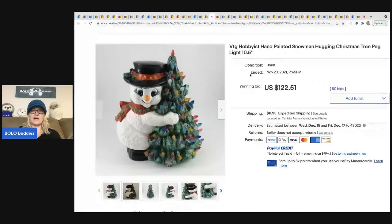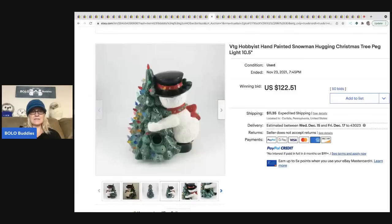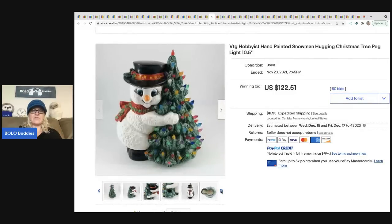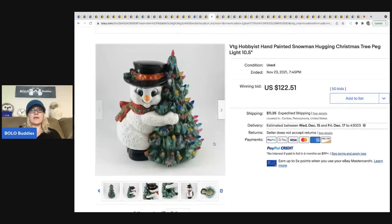The next item is a hobbyist hand-painted snowman — somebody made this and it sold for $122.51. It is darling. Even things that are handmade from a mold can still sell for good money if it's the right type of item.